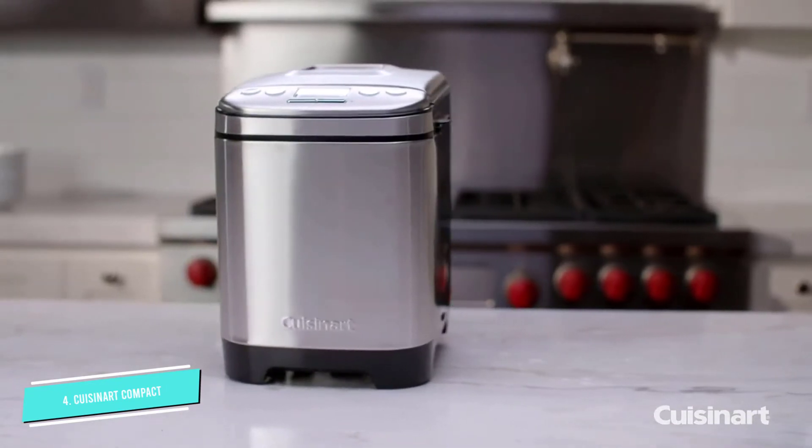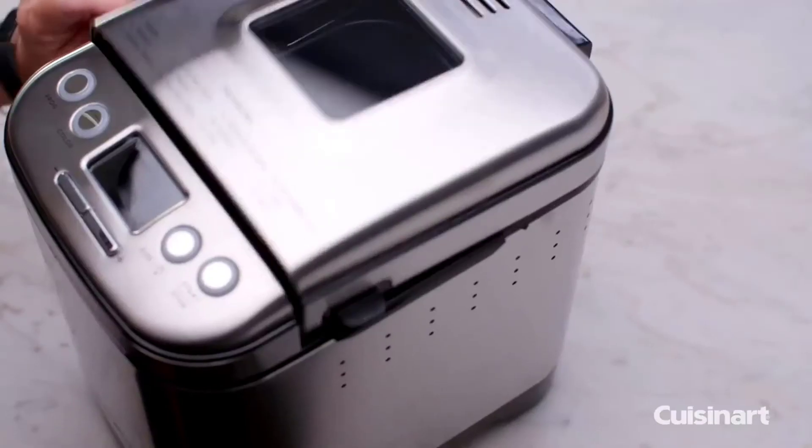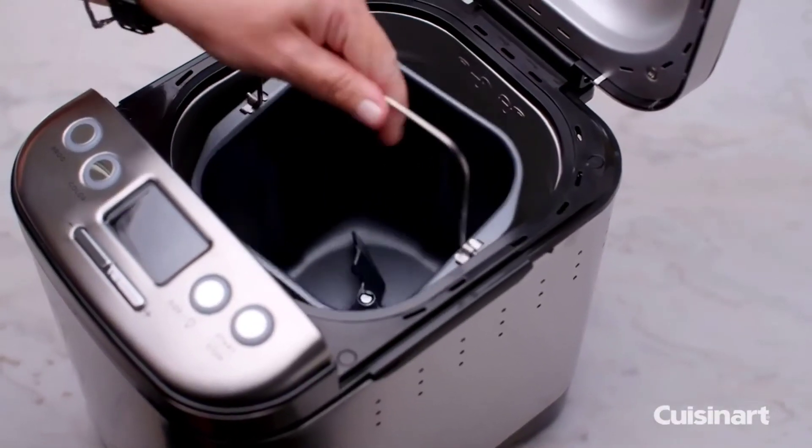sauces, cake, and more, and a recipe book comes included. There's also a removable kneading pan, which makes cleaning super easy, and a 13-hour delay start function.